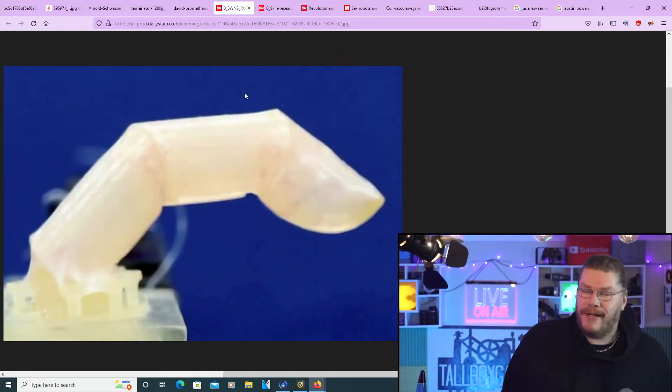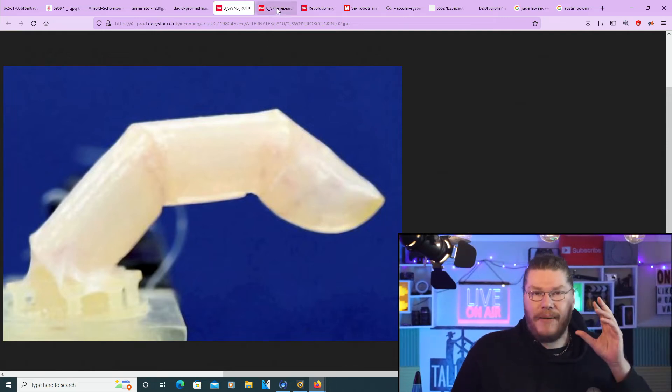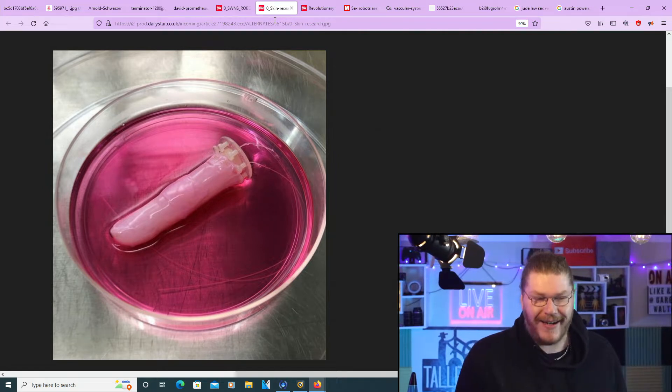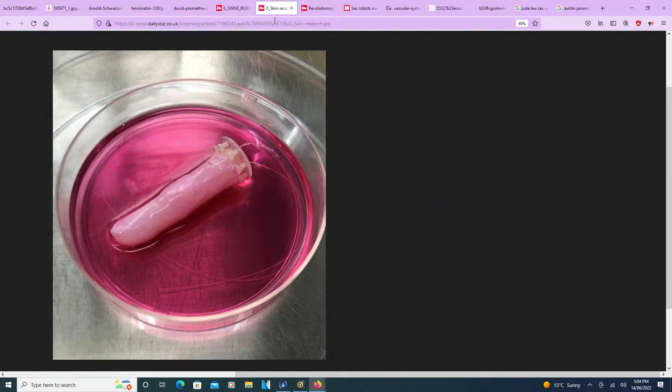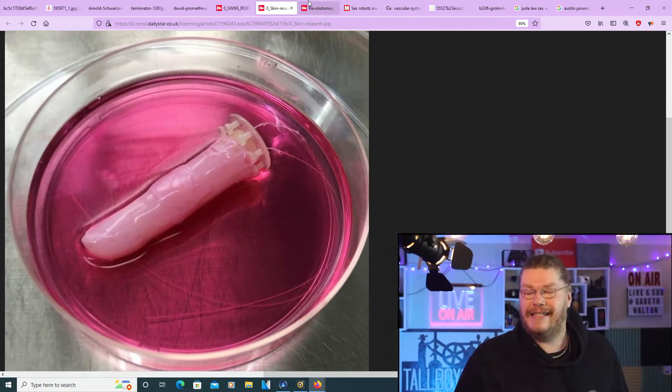A company — not necessarily a robotics company, but a company nonetheless — has built skin to cover a robotic finger, or any part of a robot. It's creepy and it's cool and it's scary. I want to show you the video and talk about the article.